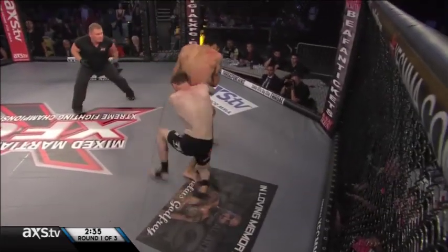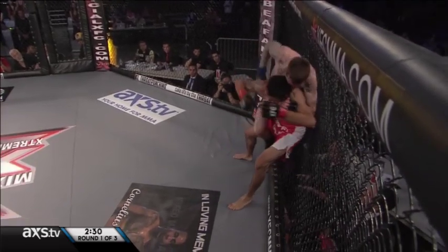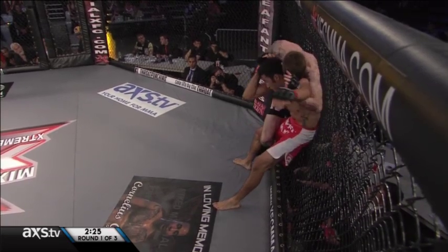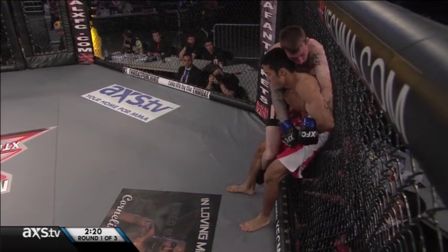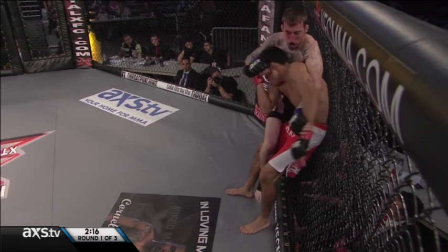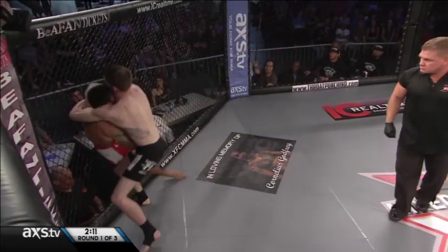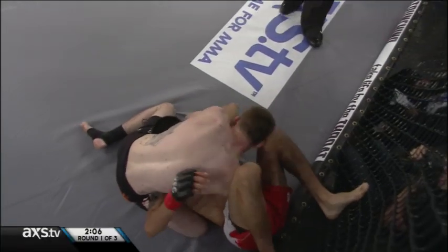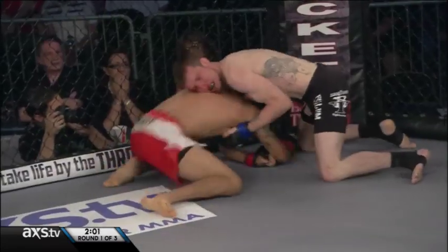Jumping knee from Joby Sanchez. Mel now hooks onto the back — look at the hand control, nice job stripping those hands. Look at the blood over the right arm — doesn't seem to be bothering him. He glances towards his corner, they're barking instructions. He gives them a nod — says he's okay. And finally, Mel gets a takedown he's been seeking for the last three minutes. Elbows now from Mel to the hairline of Joby Sanchez.